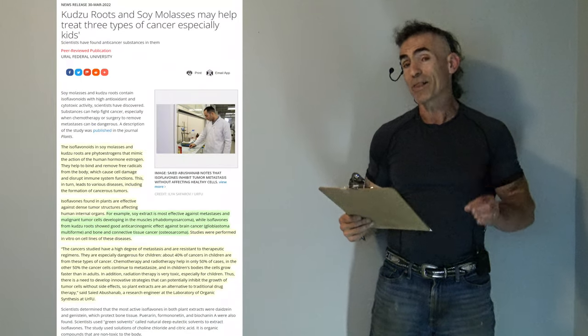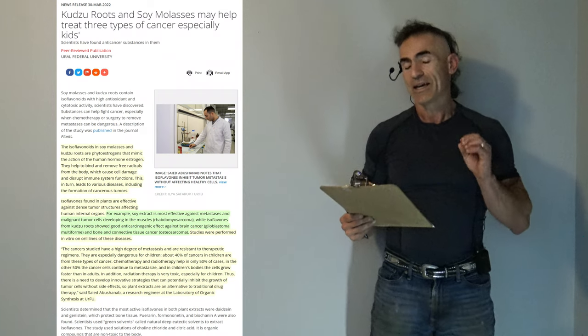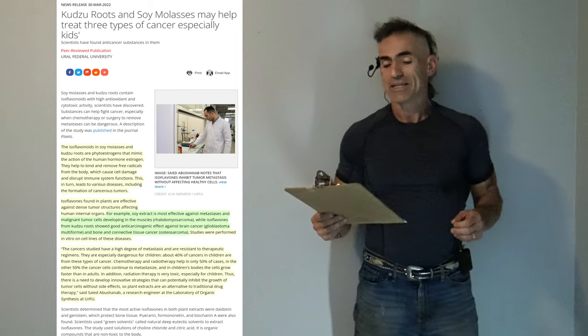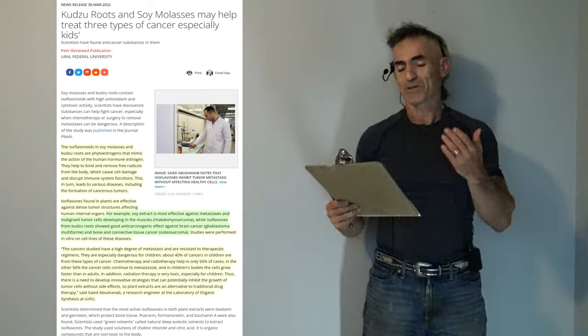Kudzu roots and soy molasses may help treat three types of cancer, especially in kids. Scientists have found anti-cancer substances in them.